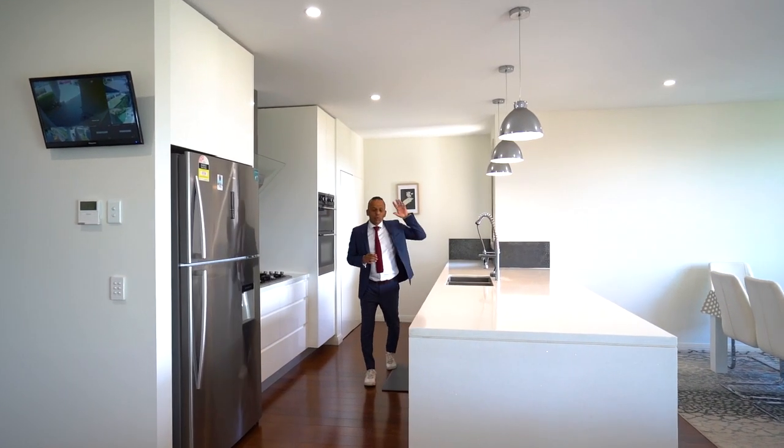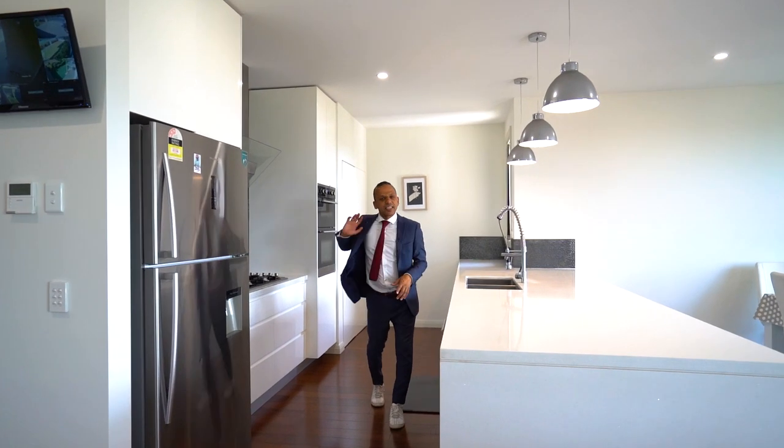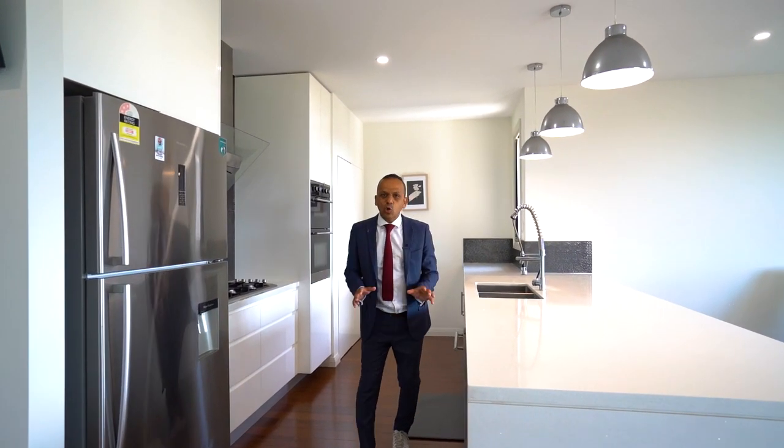Absolutely stunning kitchen with 40mm bench top, stainless steel appliances, gas cooking, heaps of storage. This one will bring out the Masterchef in you.